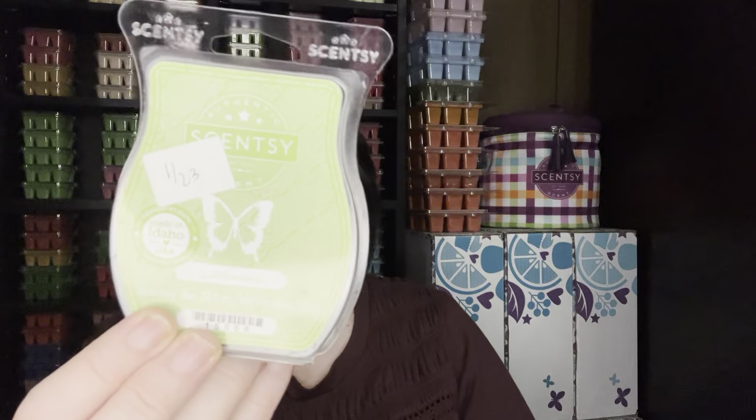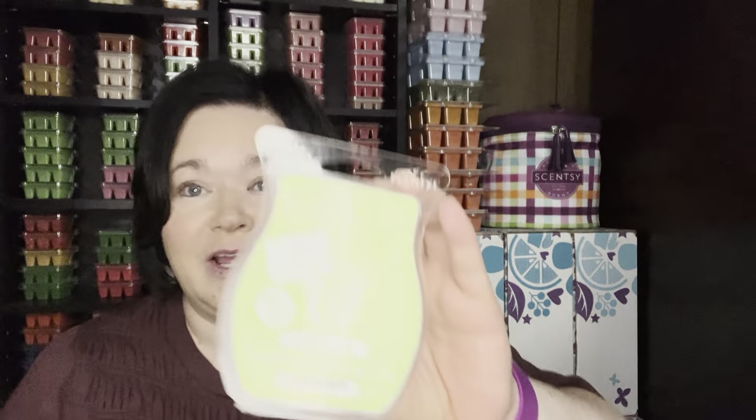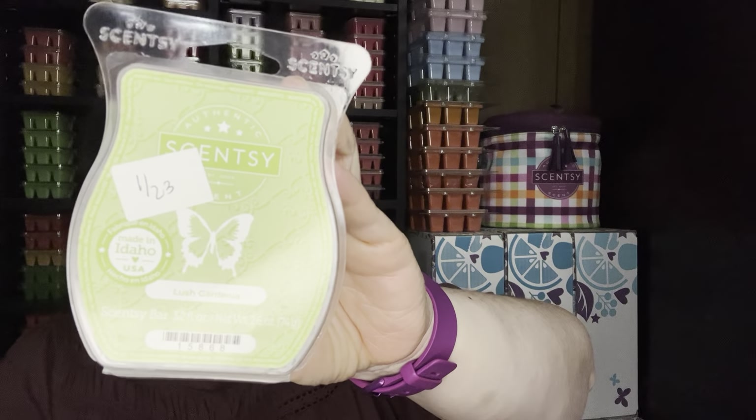Lush Gardenia — this will always be a good performer. Powerhouse scent. It's just a white gardenia, strong floral. I like it, I really do. But if you need to tone it down, just throw in some different scents to balance that out a little.